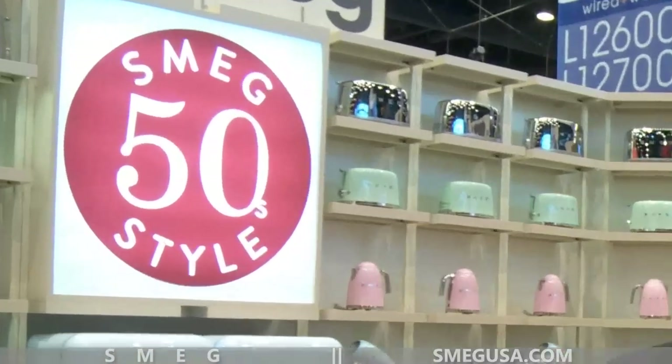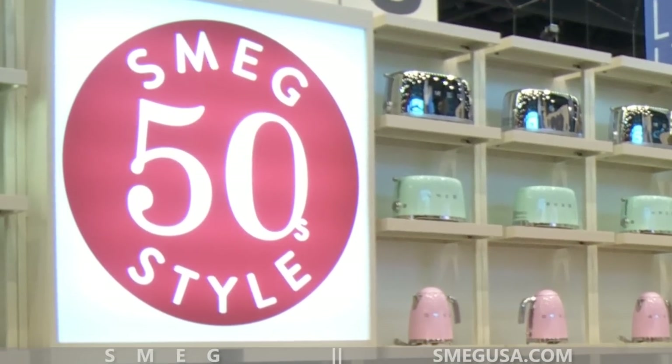Most of these products are currently available here in the United States through retailers like West Elm, Williams-Sonoma, Frontgate, Store to the Top, and certain Bloomingdale stores. We're going to slowly expand as we go on.